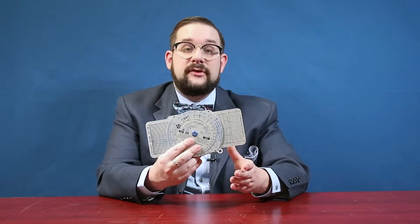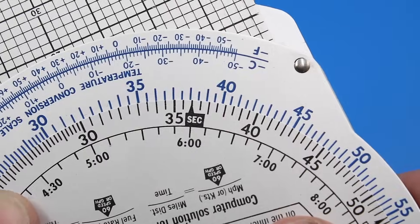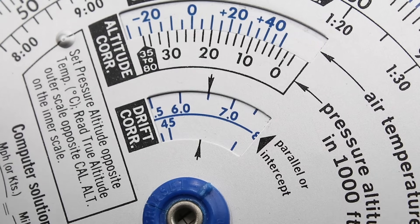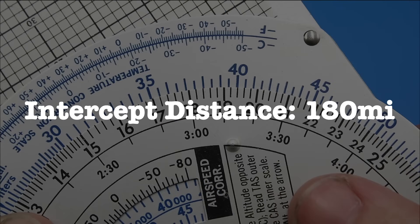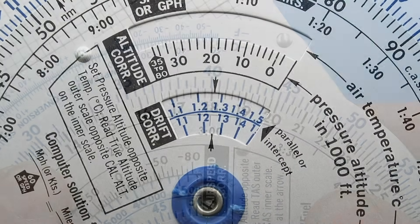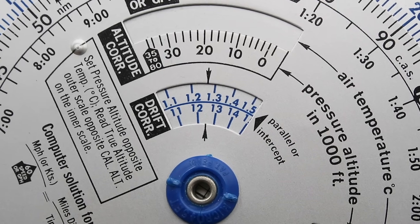This last window here is for off-course calculations — that is, determining how to get back to your original course if you've happened to drift off of it. For example, if we've drifted 40 miles off course and covered 350 miles in the process, to find the angle we need to turn parallel to our original course, we align 350 miles on our inner dial with 40 on our outer dial and read off our angle to parallel inside the window: 6.5 degrees. If instead we want to intercept our original course at 180 miles, we align 180 on the inner dial with 40 on the outer dial to yield 12.5 degrees, then add this to our course parallel angle to yield a total intercept angle of 19 degrees.